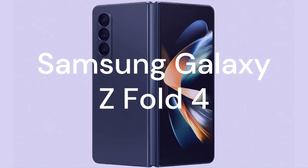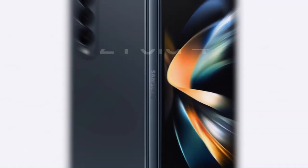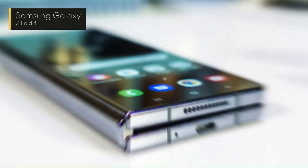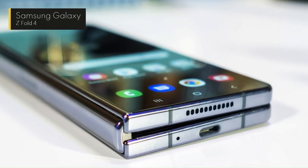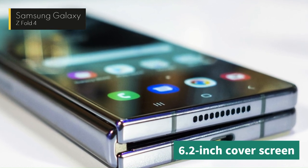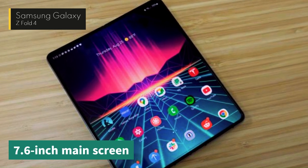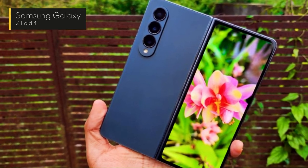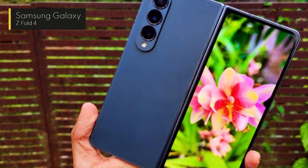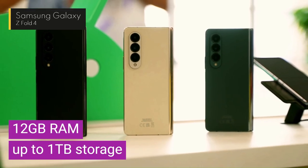And finally, at number 1, we have the Samsung Galaxy Z Fold 4, the ultimate foldable phone that combines the best of both worlds — a smartphone and a tablet. The Galaxy Z Fold 4 has a 6.2-inch cover screen that can be used as a normal phone when closed, and a massive 7.6-inch main screen that unfolds to reveal a tablet-like device. It is powered by a Snapdragon 8 Plus Gen 1 processor, 12GB of RAM, and up to 1TB of storage.